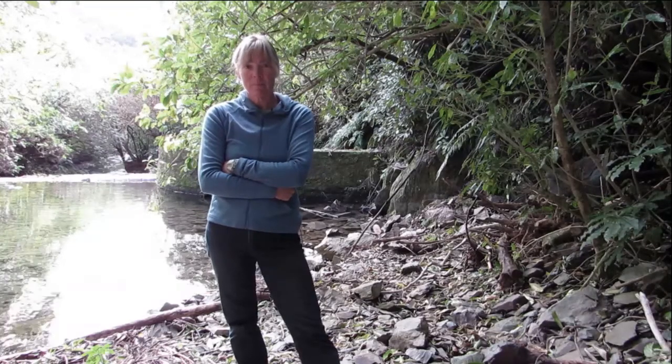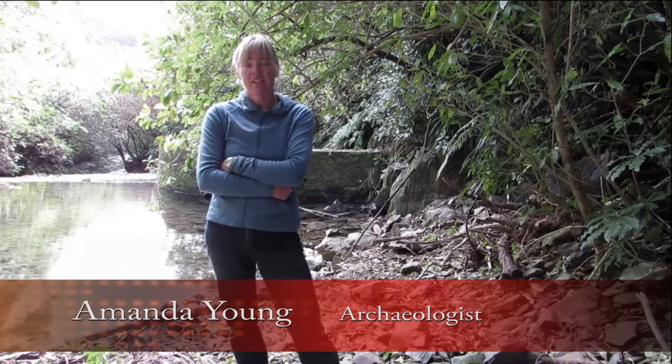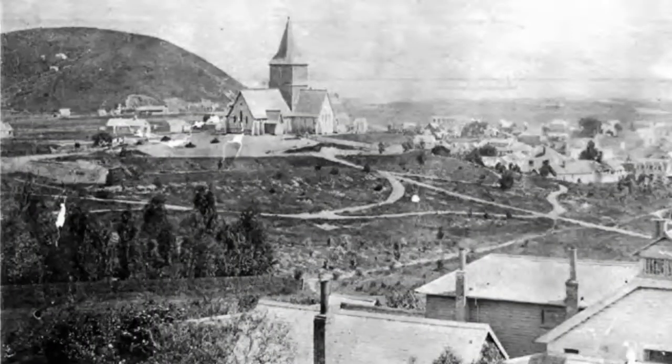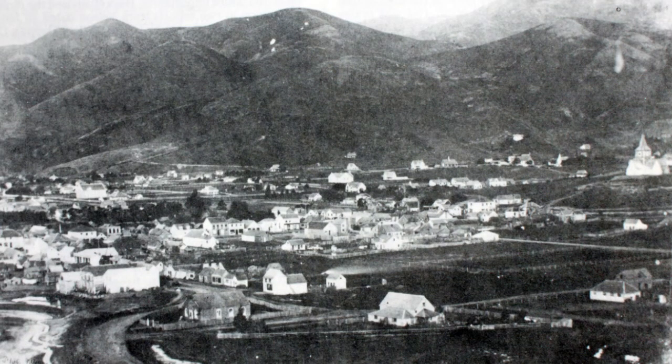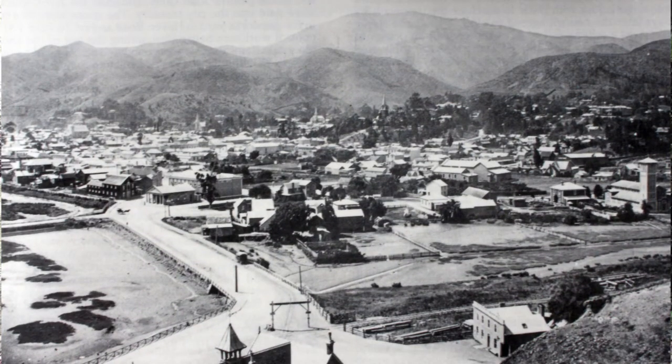The earliest water supply for Nelson came from wells and the local streams. But by the 1850s, the supply was getting really contaminated and there were problems with public health. There was also a growing population and the water supply was starting to run out. This really came to the fore when there was a large fire on the corner of Collingwood and Bridge Street in 1866.